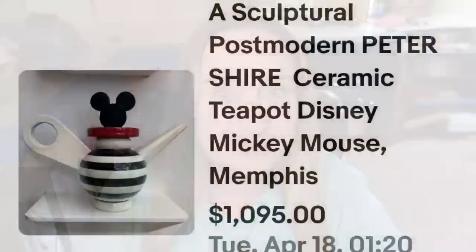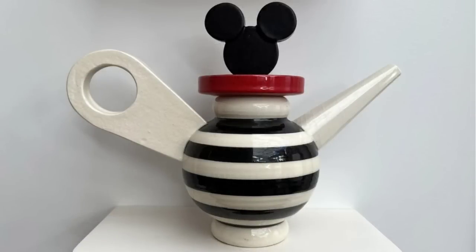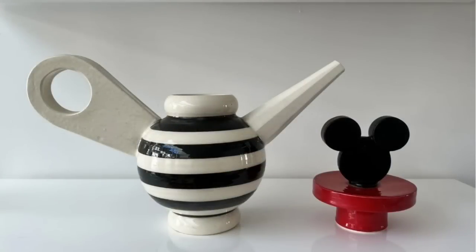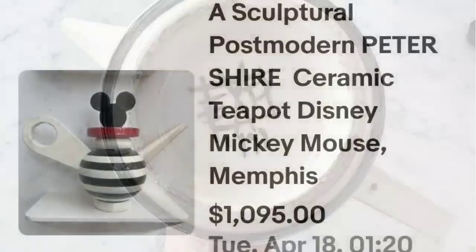We are moving up to teapots that sold for over a thousand dollars. This next one is no surprise — it has Mickey Mouse. It is a Disney rendering and this one sold for almost $1,100. This is a sculptural post-modern Peter Shire ceramic teapot Disney Mickey Mouse Memphis. This one sold for $1,095. Here you can see that teapot up close — it's almost like a bumblebee line on that with white and black, amazing lines on this piece. On the bottom I want to show you the mark — I'm not sure if that is a Peter Shire signature, but that was a great sale at almost $1,100.